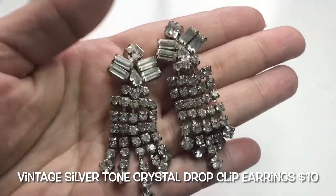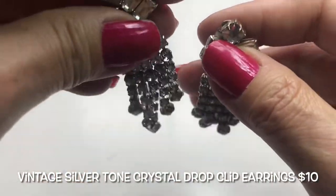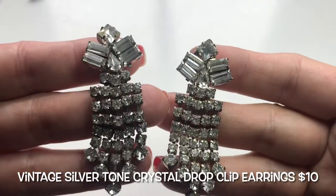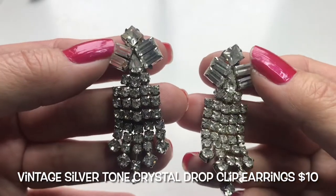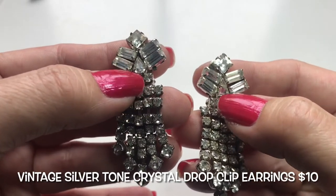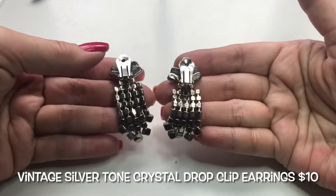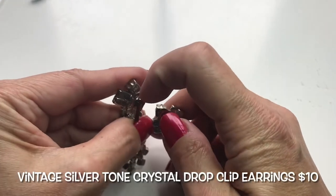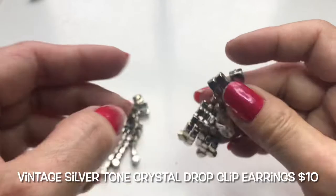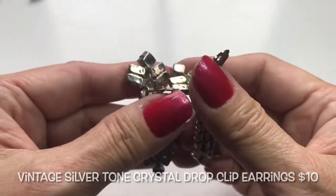This is a pair of vintage clip-on earrings that are absolutely gorgeous — crystal dangling drop earrings. There are square-cut crystals on top, baguettes, and a pear or teardrop shape along with little round ones underneath. Silvertone setting. Very pretty.